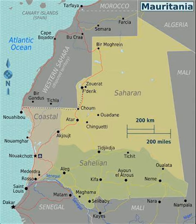Its arid plains are broken by occasional ridges and cliff-like outcroppings. It borders the North Atlantic Ocean, between Senegal and Western Sahara, Mali and Algeria.